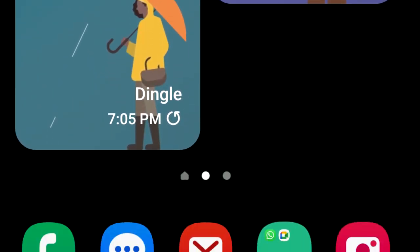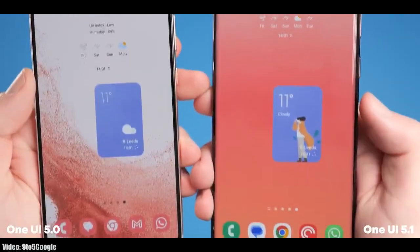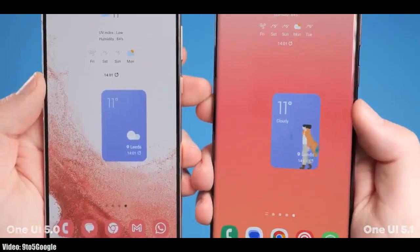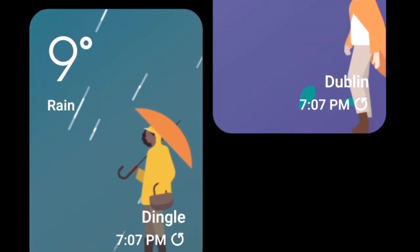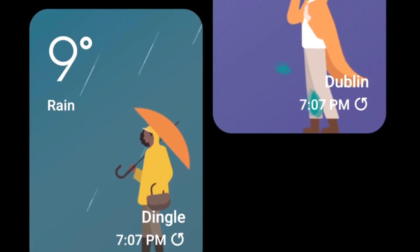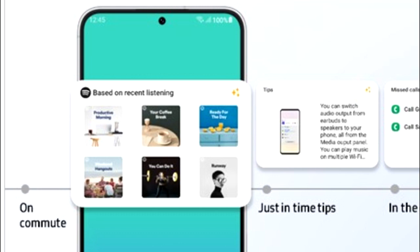In One UI 5.1 you will also get a dynamic weather widget. It comes in two sizes — the bigger one supports full-size animations. These animations change with the current weather, so for example if it's raining outside you will see a person holding an umbrella. This dynamic weather widget supports different weather conditions.